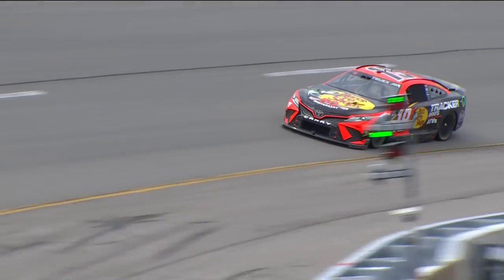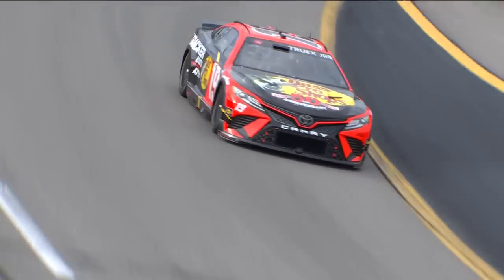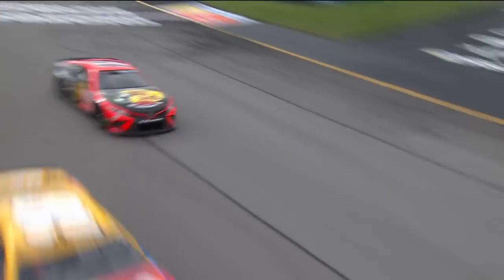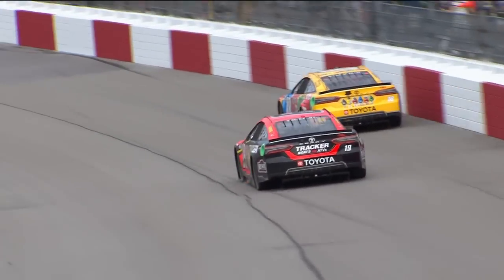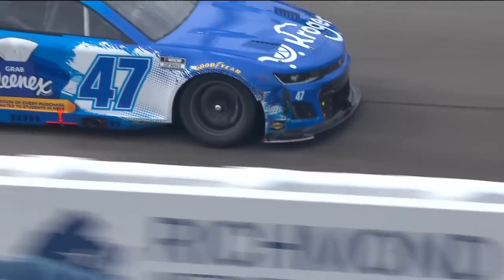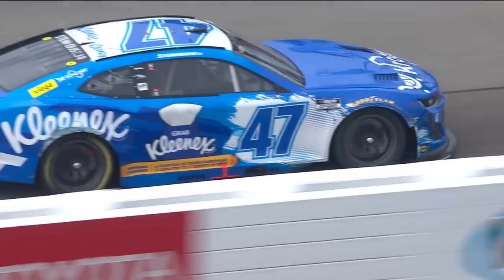So he came out trying to come back out on the racetrack, caught the left rear of the 19. And now the left rear of the 19 going down for Martin Truex Jr. Trying to see if it's going down or if it's just how low they run.